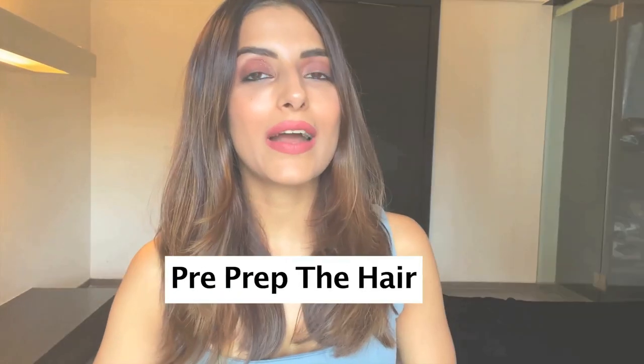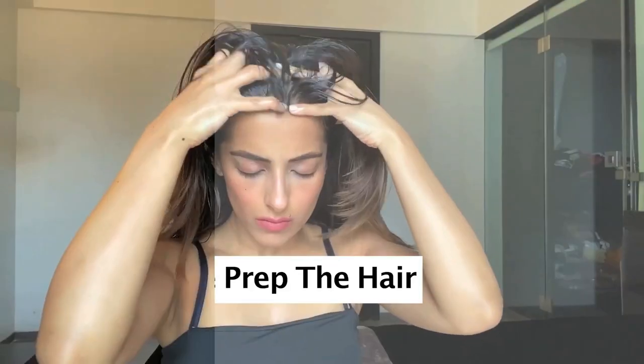Before I shampoo my hair, I make sure to apply a little bit of oil. You can choose whatever oil suits your scalp — you can use coconut oil, or mix a little bit of onion juice and coconut oil, which is really good in case you have hair fall. I do this because I have extra time to pamper my scalp and it keeps my hair moisturized after the shampoo as well. In case your scalp is really oily, you can definitely skip this step.